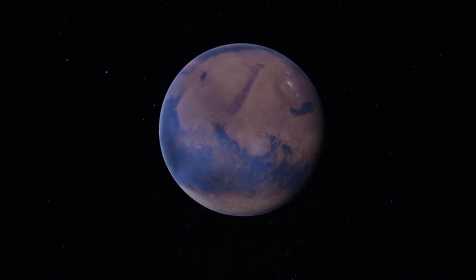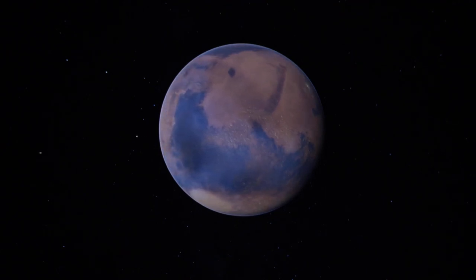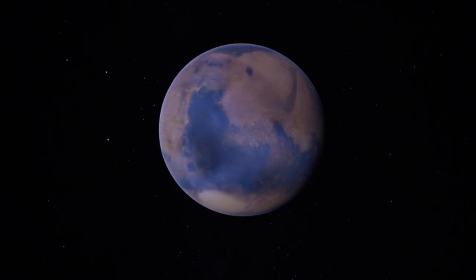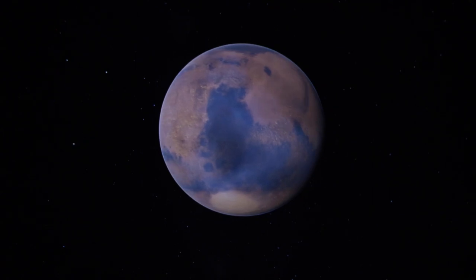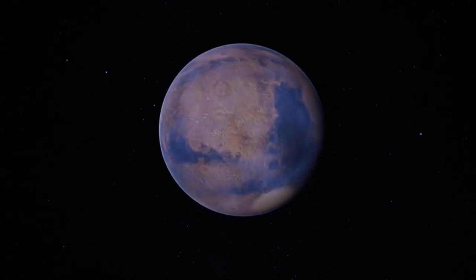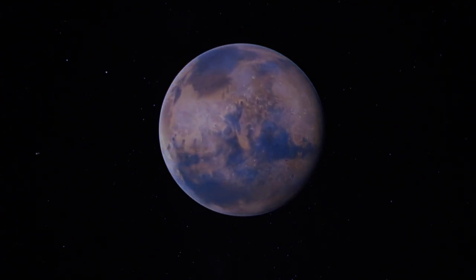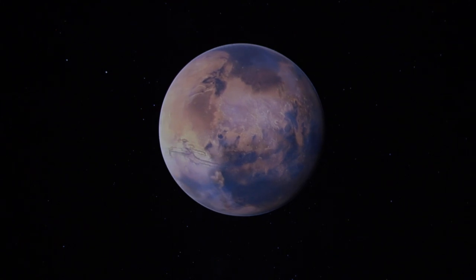I'll spin it around a bit to show you some features. You can see the moons Phobos and Deimos coming around. I know the geography of Mars better than Earth to be honest.